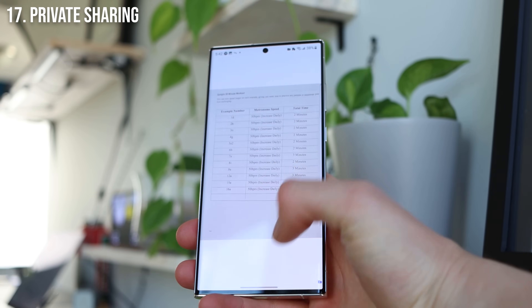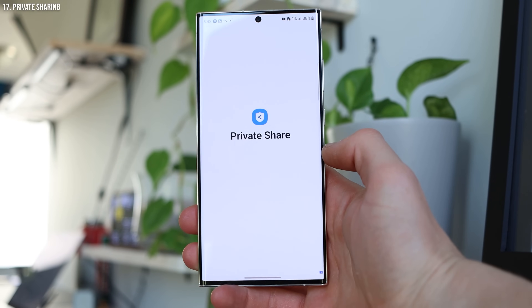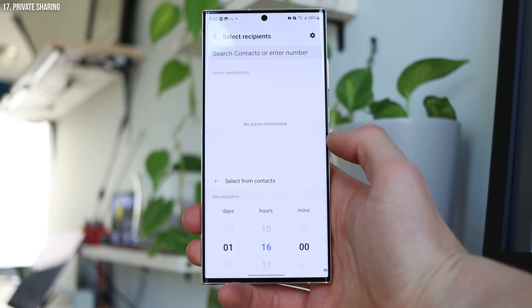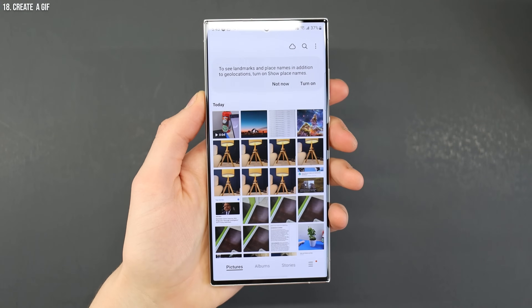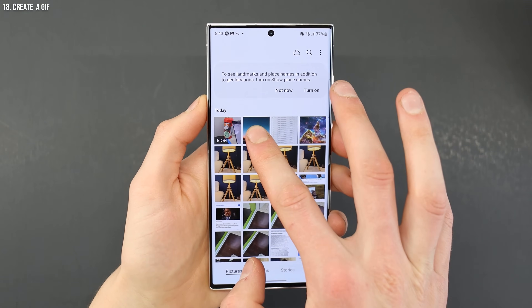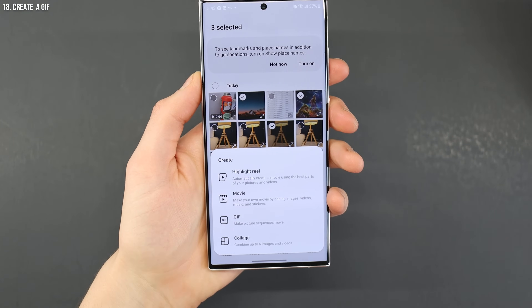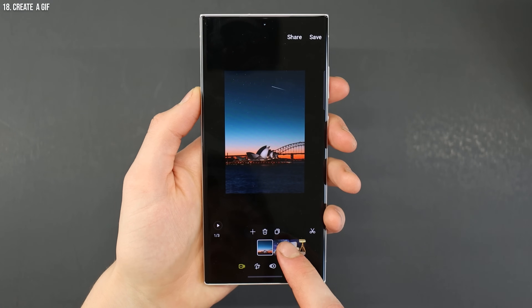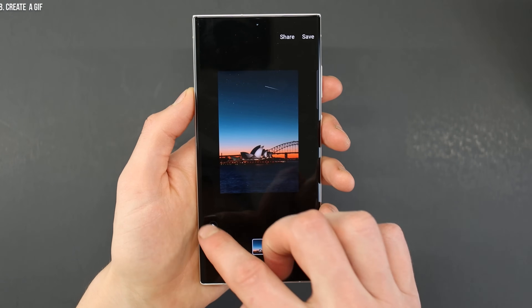Next up, we have the ability to privately share for secure file sharing. If you want to send things and make sure they're shared safely and securely, you can use this feature. Getting back to the Samsung Photos app, you also have the ability to create a GIF — essentially a little moving photo or short video. You can do this by going into your gallery, choosing photos, tapping select, then create. You can also create highlight reels, but personally I find creating GIFs the most useful.